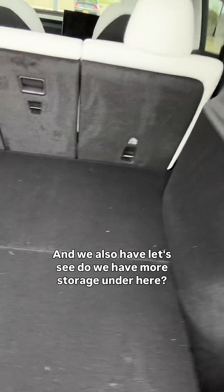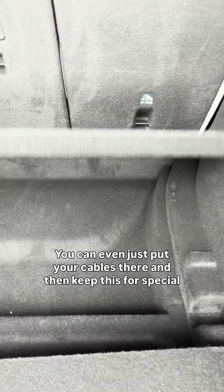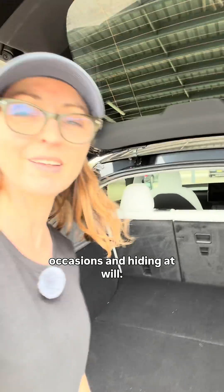And we also have — do we have more storage under here? Yes, of course we do. You can even just put your cables there and then keep this for special occasions and hiding at will.